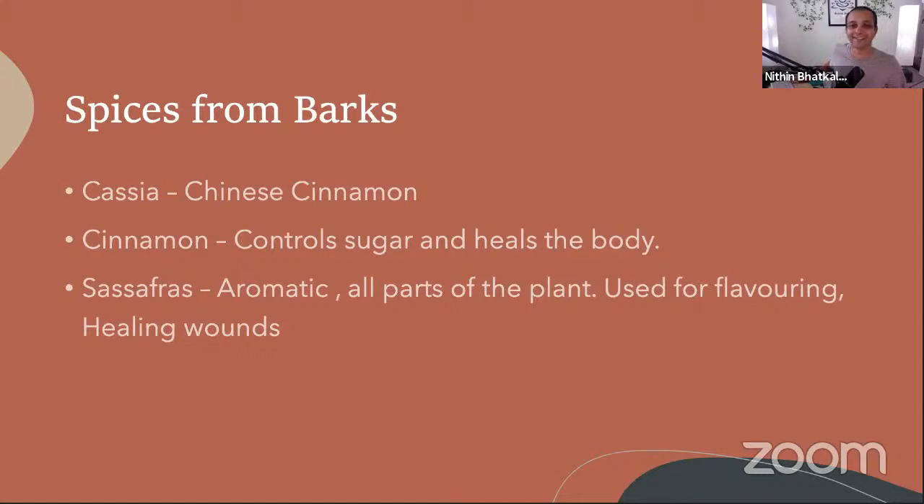Now the spices from flower buds — among these, saffron is most famous, along with cloves. The Europeans wanted most to buy saffron and cloves from India. Capers, from the Mediterranean region, have a very pungent taste and are used in sauces and pickles. They are used to reduce cough in winter, but are more common in Europe.